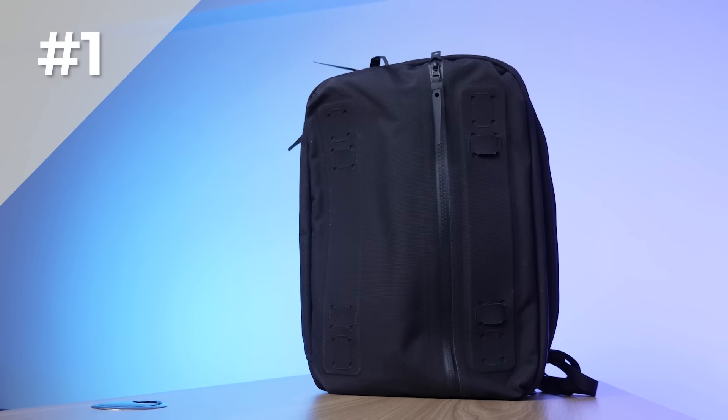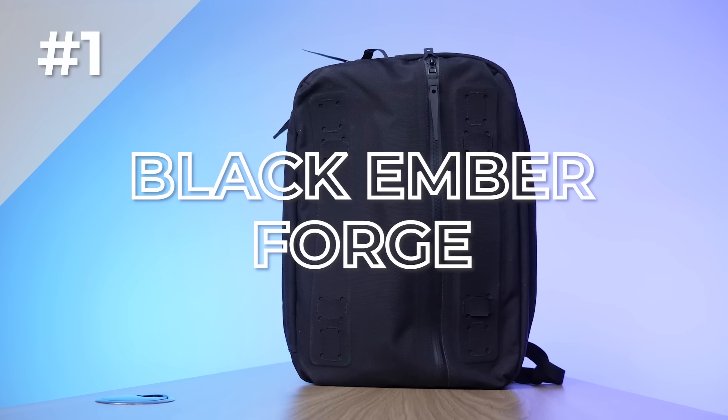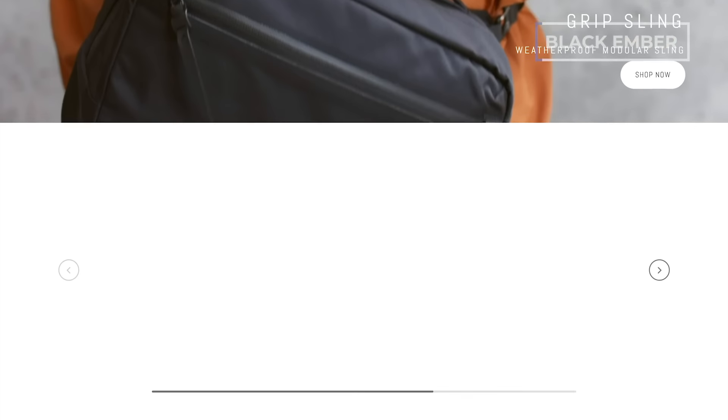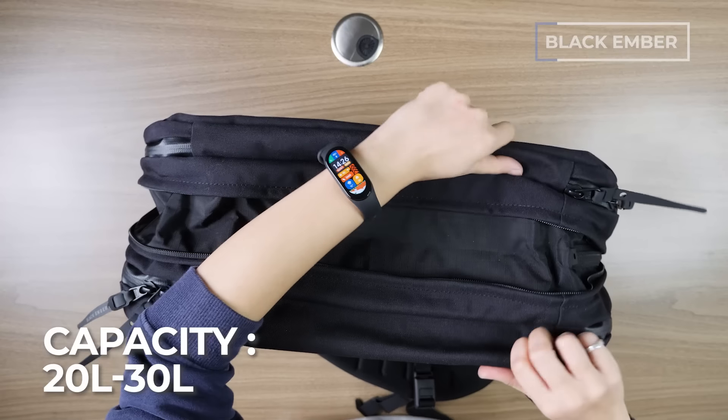Let's start from the smallest and work our way up to the biggest. Number one is the Black Ember Forge. Based out of San Francisco, Black Ember is a company known for dark, mysterious, urban, highly technical gear. It's a 20-liter bag that can expand to 30 liters.